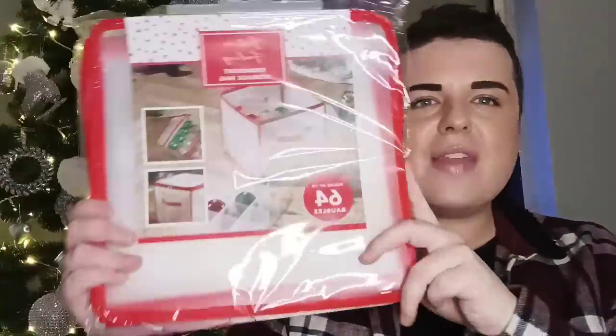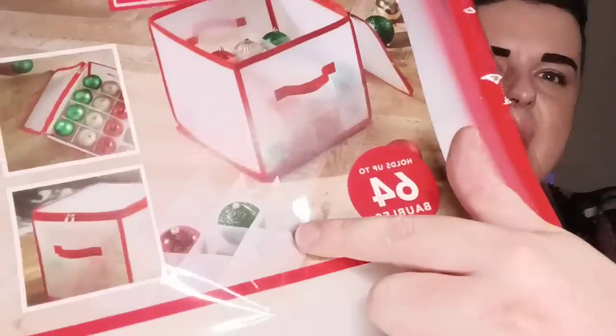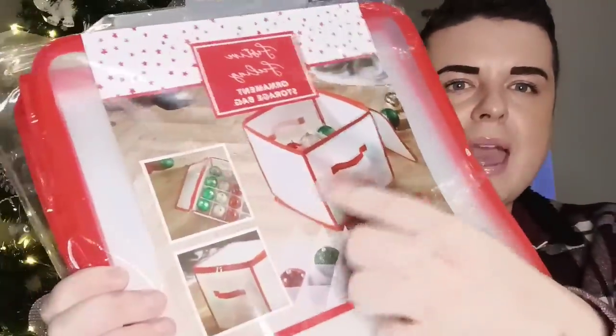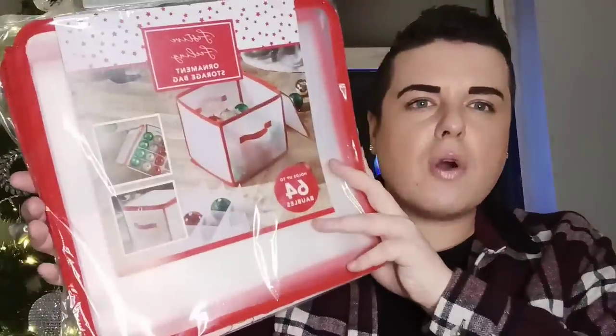Then I saw this on their website — this is the ornament organizer to put your Christmas decorations in. So it all slots in there. This isn't cardboard, this is sort of like a plasticky one, and it zips up in this cube. I need something with a bit of organization because I have a big cupboard and there's just boxes everywhere in there and I want to condense it all down. So I got that for £3.99.